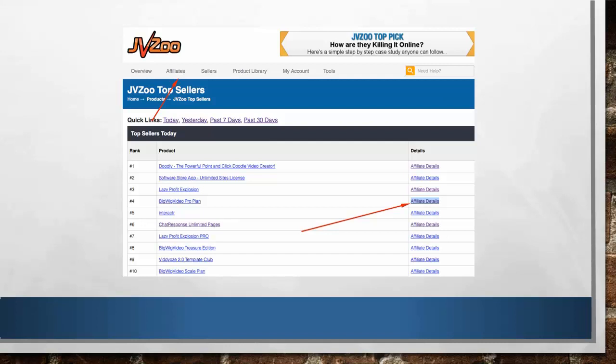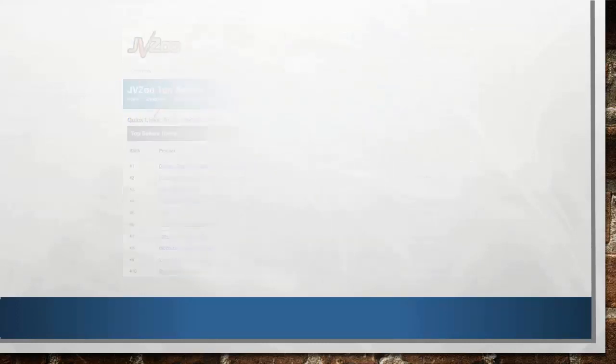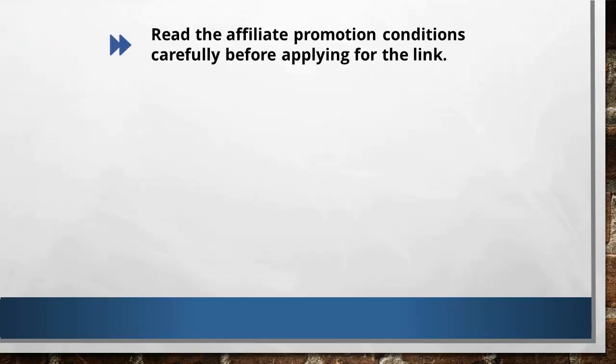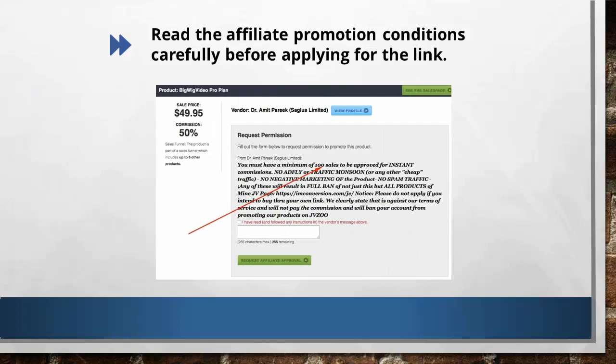Just click on the affiliate details, and JVZoo will take you inside the product creator's profile. You will see here that there is a request permission button. You need to fill out the form to request permission to promote the product. Just like in Warrior+, you can tell them how you want to promote this particular offer — your traffic method, details about your list if any — and you just have to wait for approval.